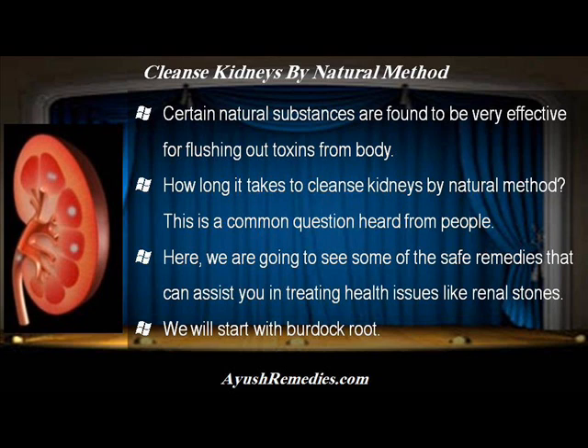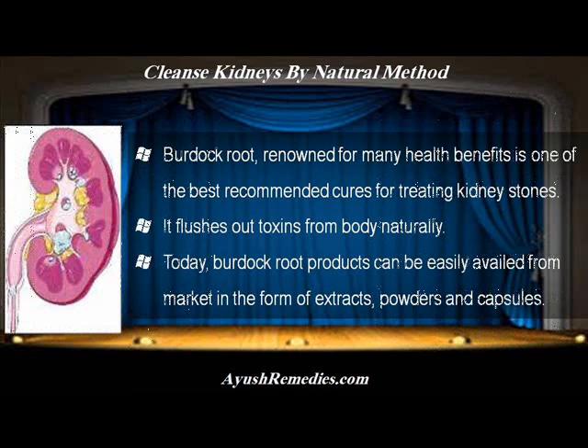Here we are going to see some of the safe remedies that can assist you in treating health issues like renal stones. We will start with burdock root. Burdock root, renowned for many health benefits, is one of the best recommended cures for treating kidney stones. It flushes out toxins from body naturally.